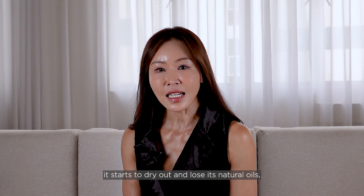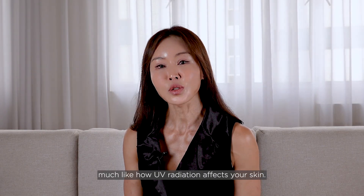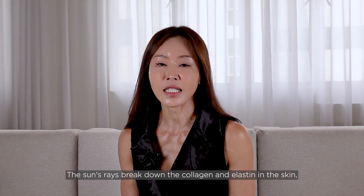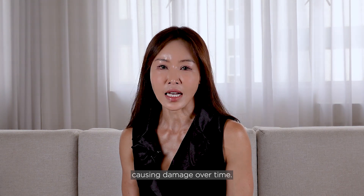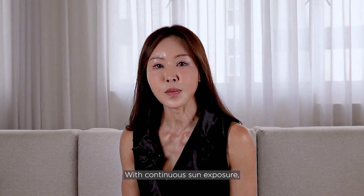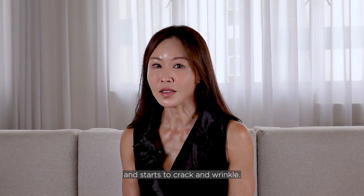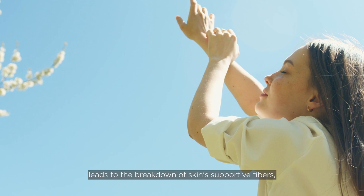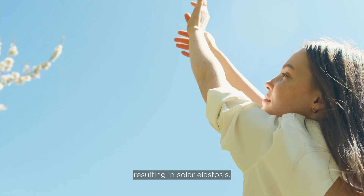When you expose the leather to the sun's UV rays, it starts to dry out and lose its natural oils, much like how UV radiation affects your skin. The sun's rays break down the collagen and elastin in the skin, causing damage over time. With continuous sun exposure, the leather becomes increasingly dry and starts to crack and wrinkle. Similarly, repeated UV exposure leads to the breakdown of skin-supported fibres, resulting in solar elastosis.